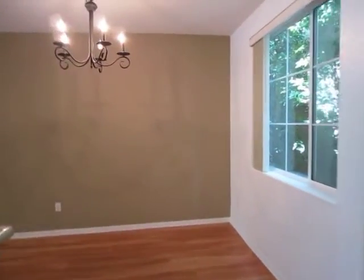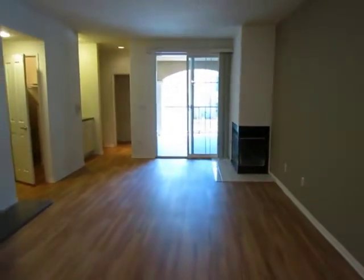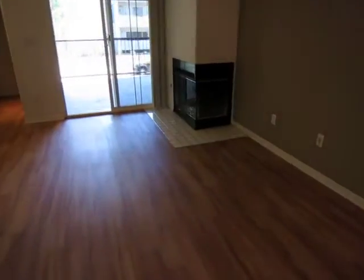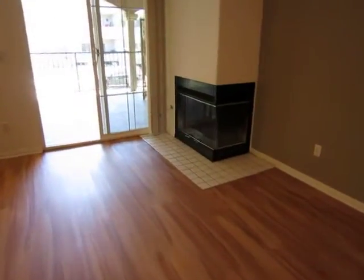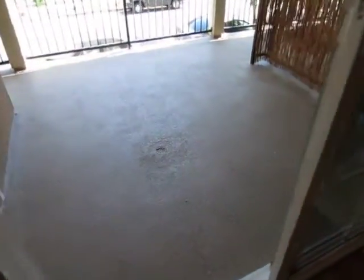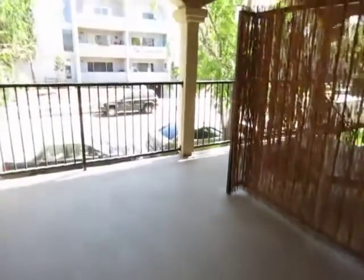There's a nice dining area here off the kitchen and a large living room area. It has a wood burning and gas fireplace, and a large private patio off the living area.